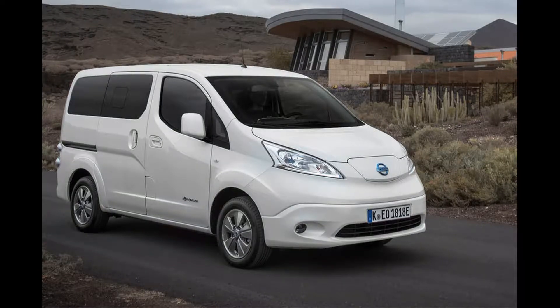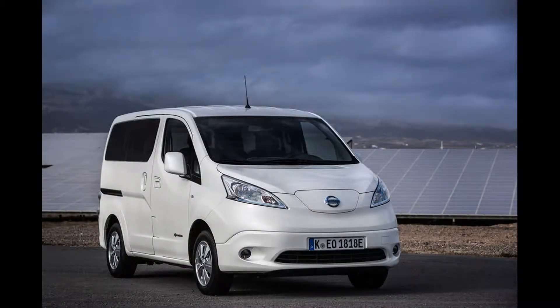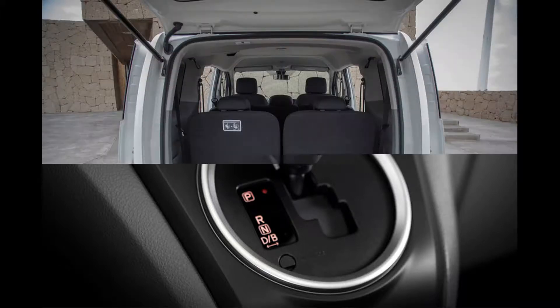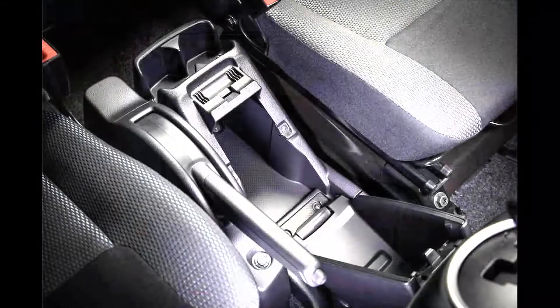The Nissan ENV200 Evalia 7S is Nissan's other passenger car — you'd be forgiven for not knowing they had a second one. That may be because this one's based on a commercial vehicle. It's a 7-seat MPV based on the ENV200 electric van, and it's just had an upgrade timed to coincide with the launch of the third-generation Leaf. At just over 4.5 meters in length and 1.8 meters tall.